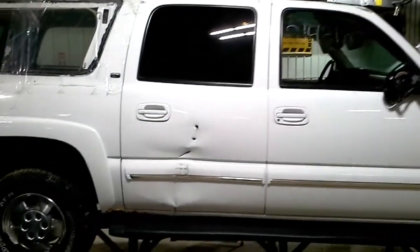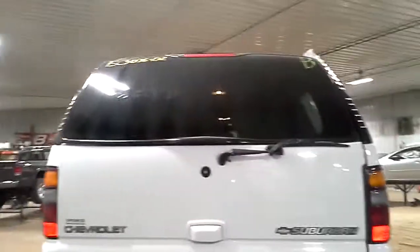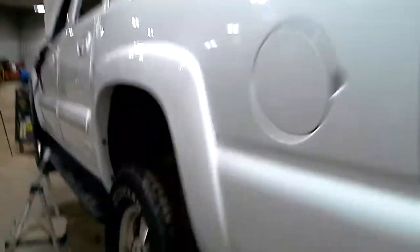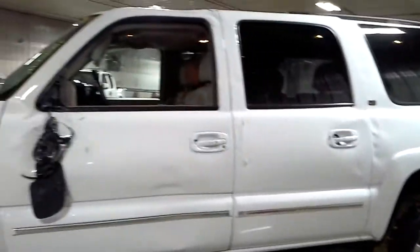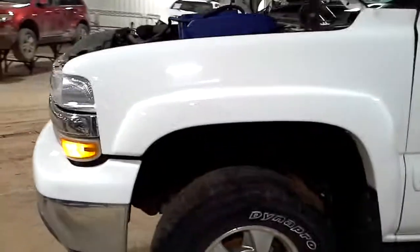Damage on the top of the doors as well. Back door is killed. Dent there in the bumper. These doors are garbage.